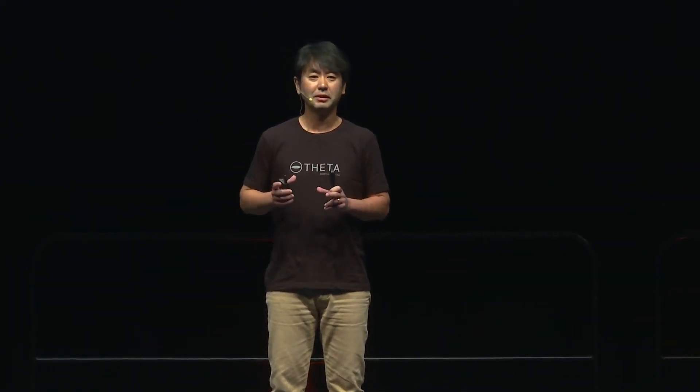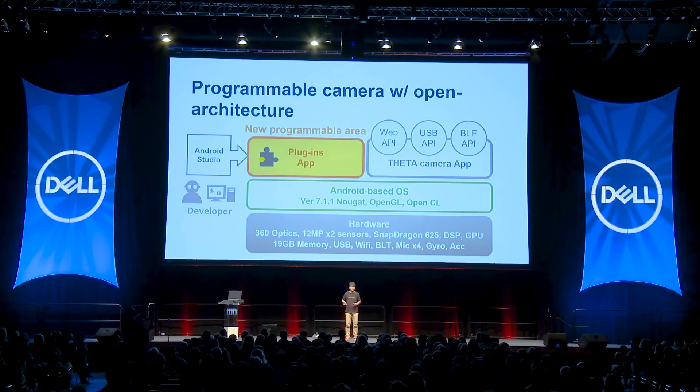So what is new in 2018? The Theta V has now opened a new programmable area — plug-in. Android developers will be able to build their own plug-ins with Android Studio and place them inside the camera. The plug-in runs directly on the camera device — no smartphone, no tablet — just the camera itself.